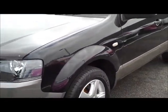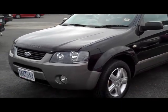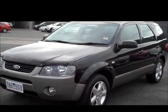It's also got registration paid until late February 2014, and it's certainly a very nice example of the Ford Territory.